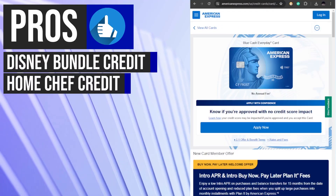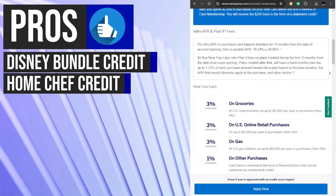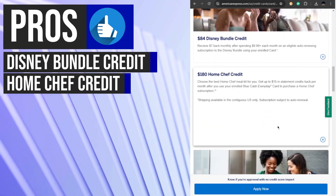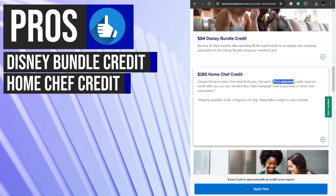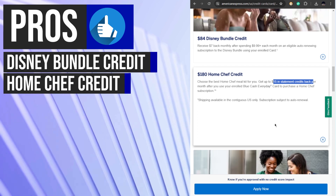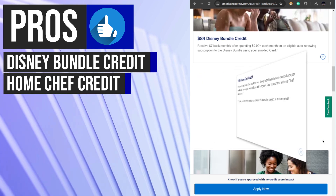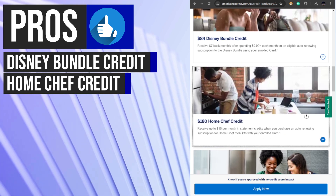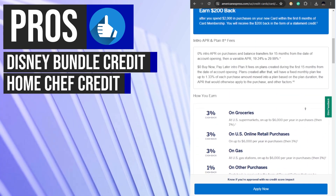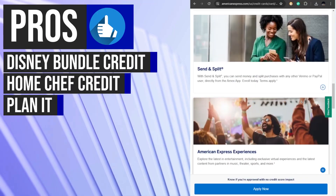In addition to the Disney Bundle credit, the Blue Cash Everyday Card also provides statement credits for Home Chef meal kit subscriptions. Cardholders can receive up to $15 per month in credits when they purchase an auto-renewing Home Chef subscription, amounting to $180 in potential annual savings. This benefit is available for purchases made on the Home Chef website and is limited to the 48 contiguous United States and Washington D.C.